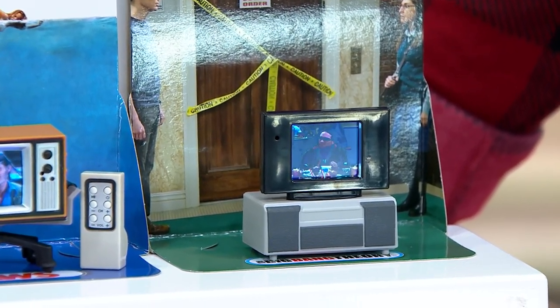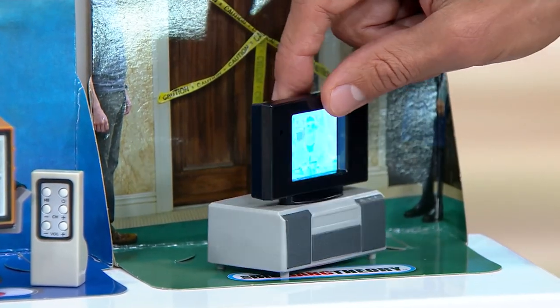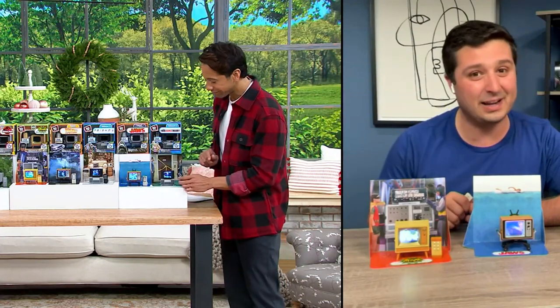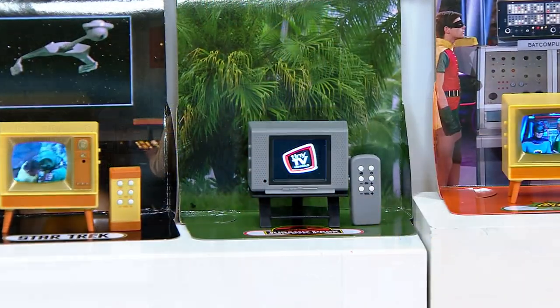We've captured some of that history by basing the television design on the era in which the show was made. The Big Bang Theory came out in 2007, so there were flat screen TVs then. But Jurassic Park came out in 1993, when TVs were a little bigger and bulkier — and we've actually replicated that in here as well.